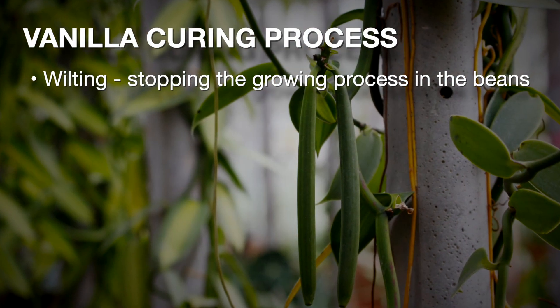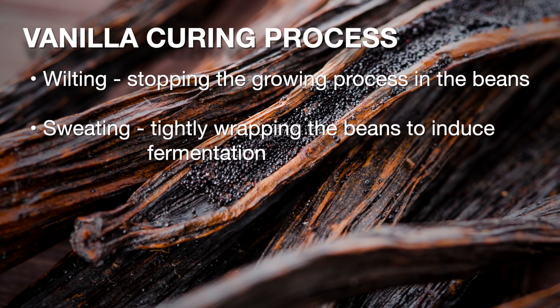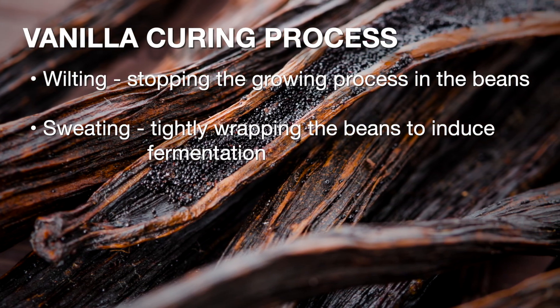The first step is wilting or killing the beans, which stops them from growing. The second step is sweating the beans, which causes rapid dehydration and slow fermentation to occur.